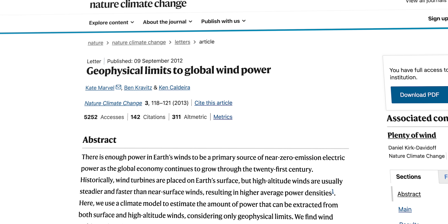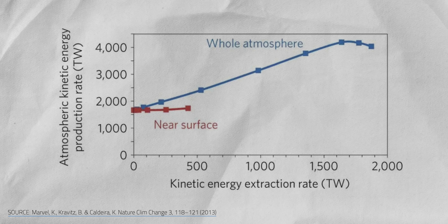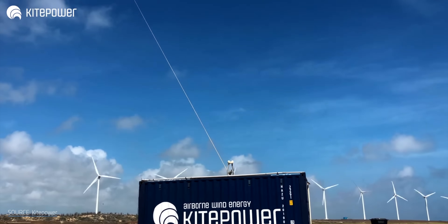According to a study from Lawrence Livermore National Laboratory and the Carnegie Institution, the theoretical global limit of wind power at high altitude is about 4.5 times greater than what could be harvested by turbines that are stuck closer to the surface. Plus, because turbines and AWES aren't competing for the same wind resources, they could actually complement each other.